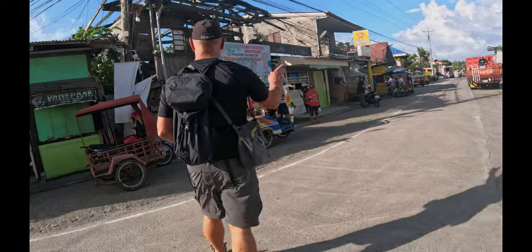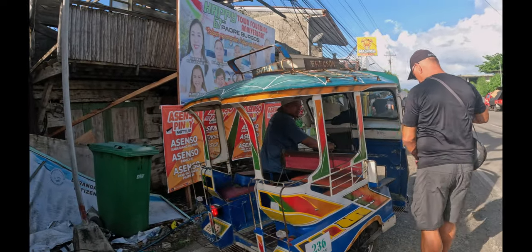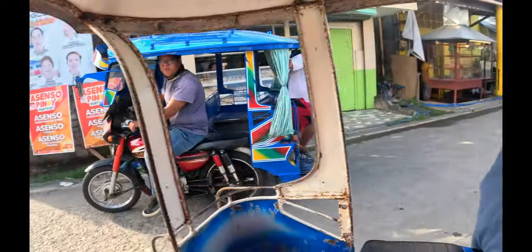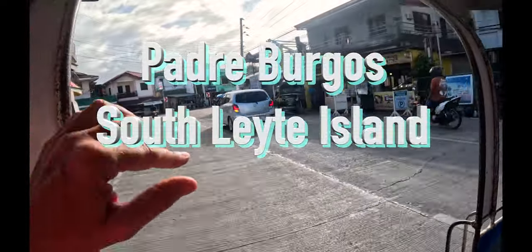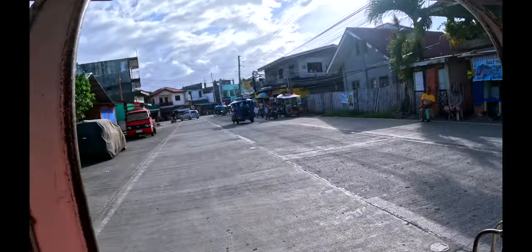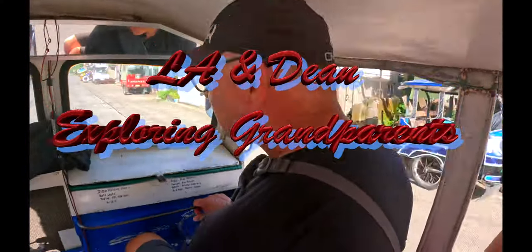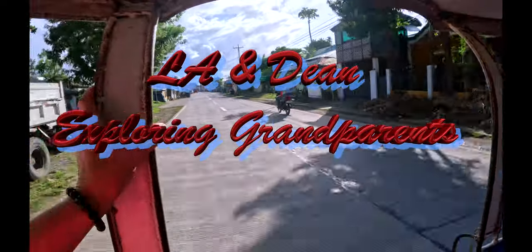We're looking to go to Peter's Dive Resort. This is the tuk-tuk. I will go to Peter's Dive Resort. Bye-bye, Padre Burgos.